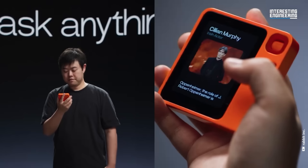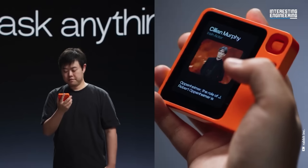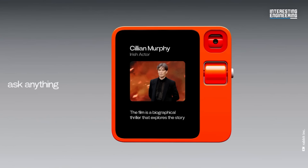What's the nature of reality? The R1 weighs about 115 grams, roughly the size of a stack of post-it notes, and is powered by a MediaTek Helio P35 processor with 4GB of memory.